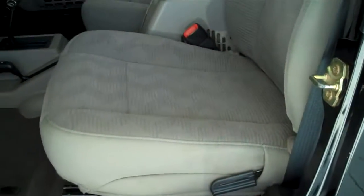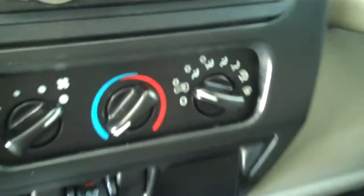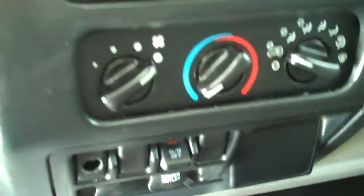It has a tan cloth interior with bucket seats and console. It has automatic transmission shifters on the console. It has the aftermarket Pioneer radio with CD, and both heating and air conditioning. This looks like it is a five passenger vehicle.